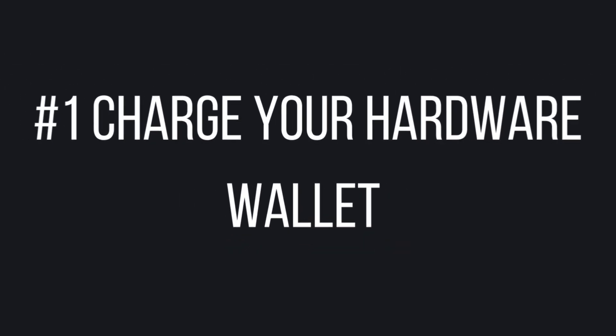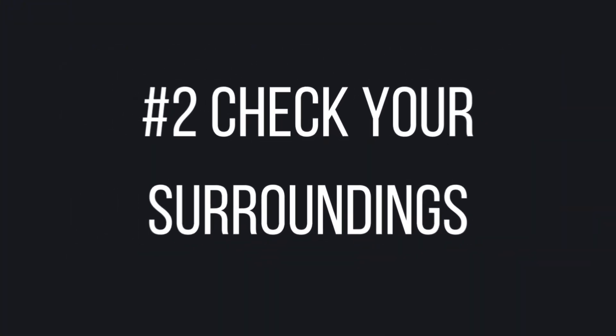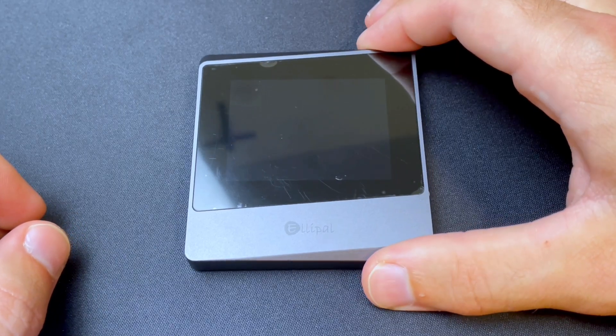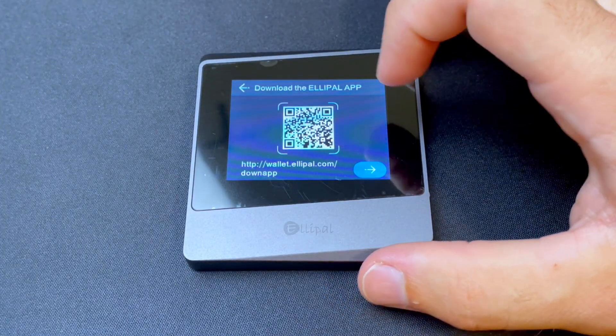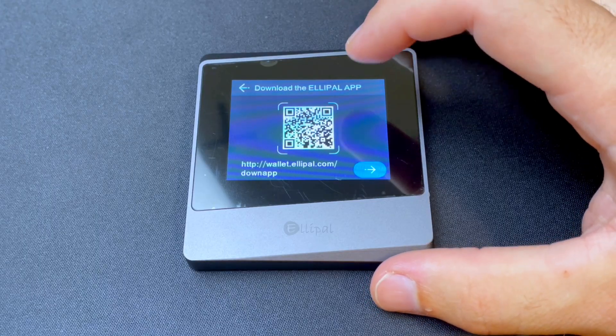There are a couple of things you want to make sure of before setting up a hardware wallet. Number one, check that your wallet is fully charged so you're not interrupted during setup. Second, make sure to set up your hardware wallet in a safe location where there are no cameras or other people watching. Step one: power on the device. Then choose your language. For this wallet, I need to download the Ellipal app on the App Store, which I have already done.